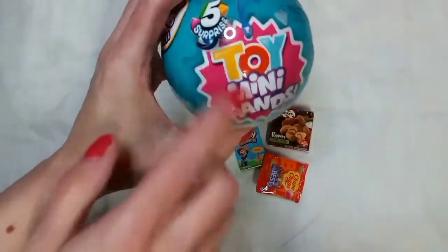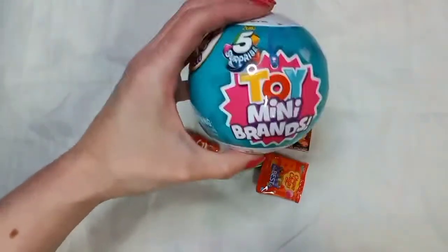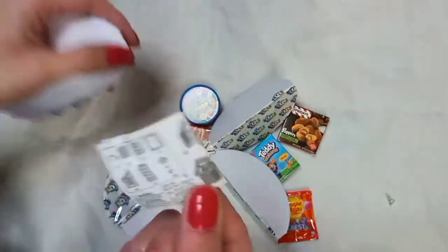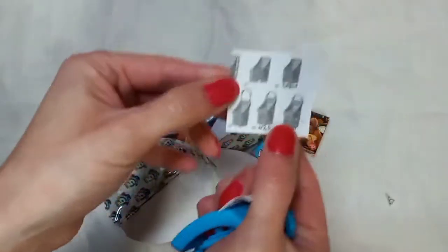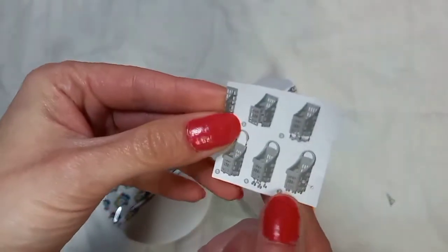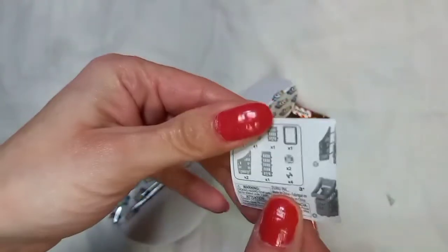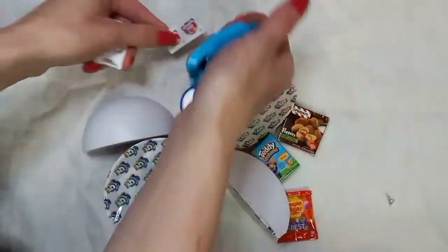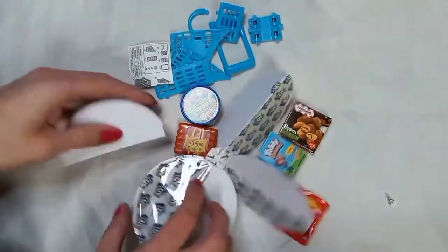This is actually my favorite one of the toy mini brands. I love this one. Yes, I always wanted one. Yay, I'm so excited. Yes. I got one of these. What is this, a shopping cart? I got to put this together. I'll put this together after I'm done opening these up.